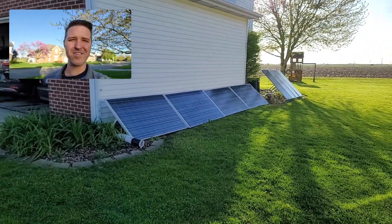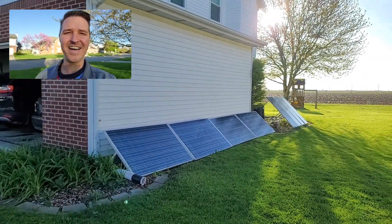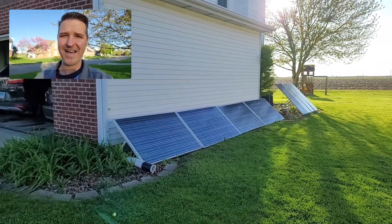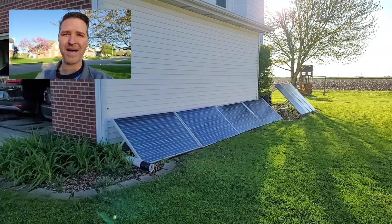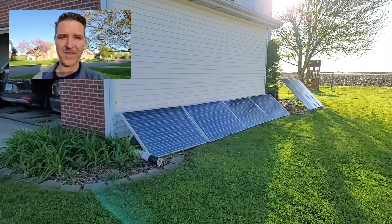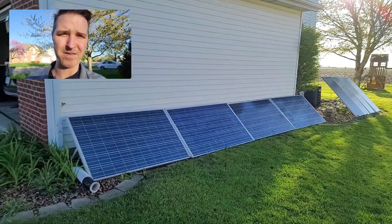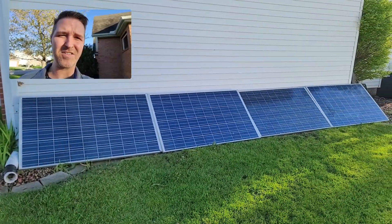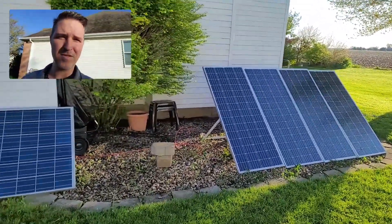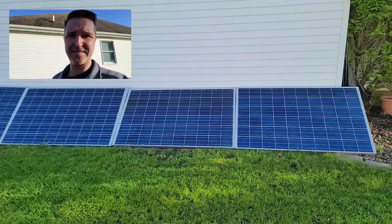Good morning everyone, welcome back to the channel. I want to do a little experiment because today is calling for zero clouds all day, and I really want to see what my 24-volt off-grid system can produce. I have 1800 watts of solar panels — four panels here at 250 watts each, and four more standing vertically at 200 watts each, so 1800 watts altogether.